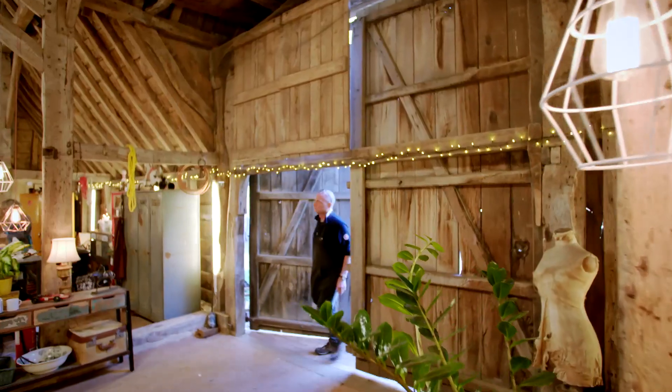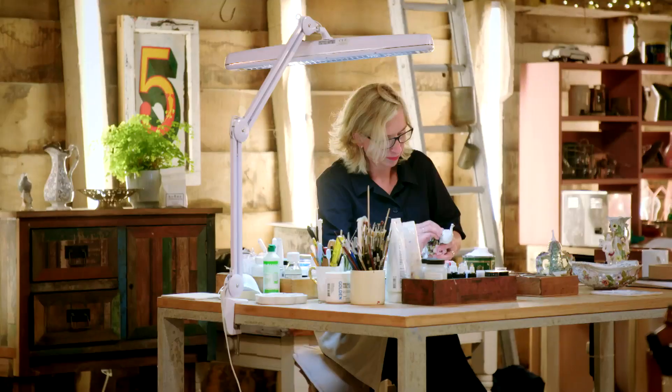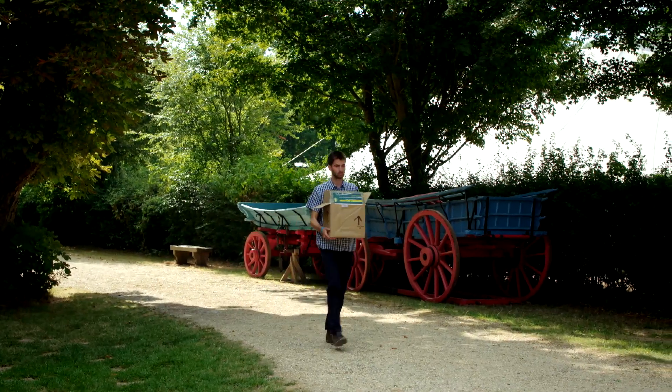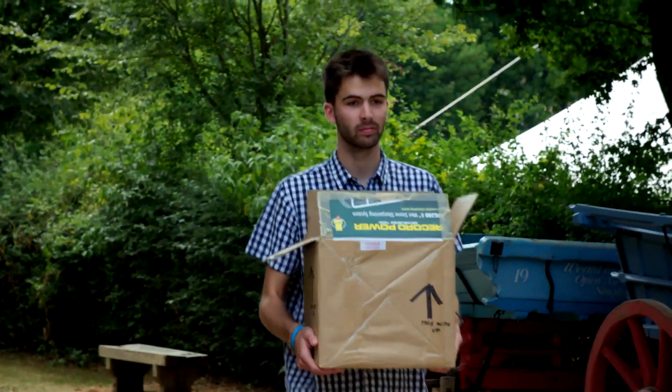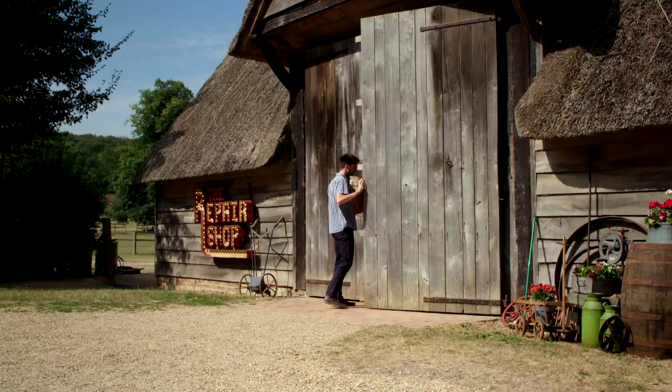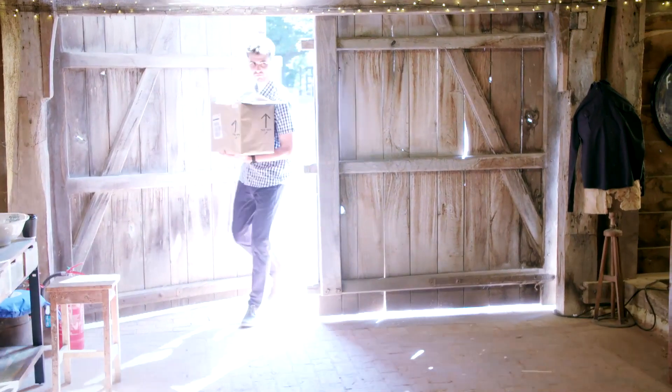The Repair Shop welcomes all manner of historical items for specialist attention, and today sees another example. Meteorology and climate student Olly Millen has brought a scientific curio for mechanical whiz Steve Fletcher.